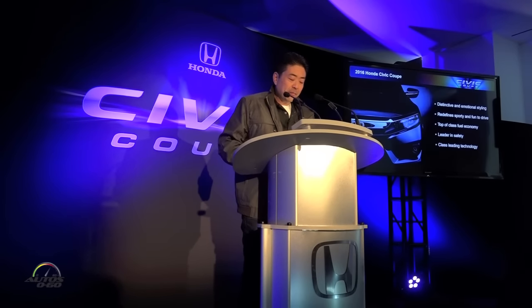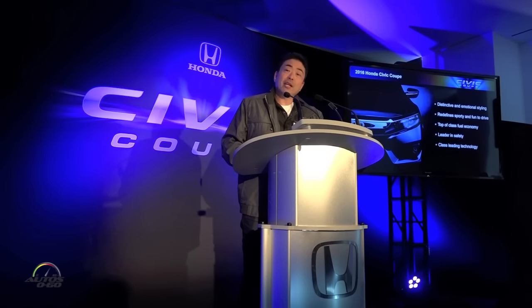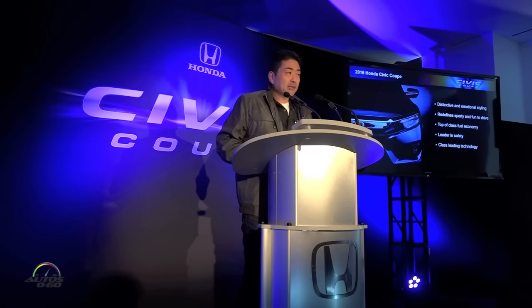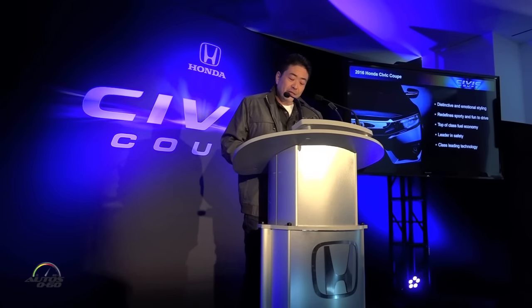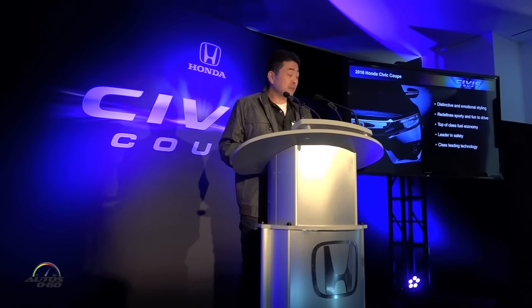So as you can see, myself and the team and everybody here are very excited to bring you the second model in the award-winning 10th generation Civic lineup — clean, safe, incredibly fun, and connected. We'll have even more exciting announcements down the road as we introduce the new 5-door, an Si, as well as a Type R. But today, we can't wait for you to get out there and drive the all-new Coupe, as it serves an important role for the Honda brand in bringing and attracting new customers to Honda.